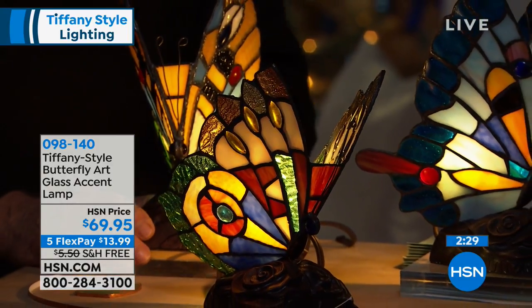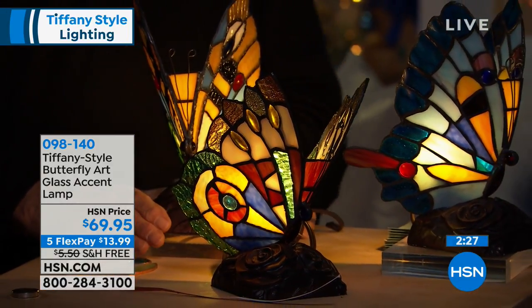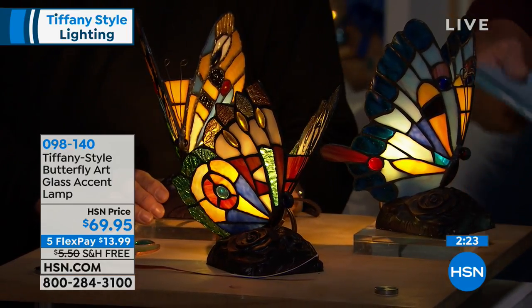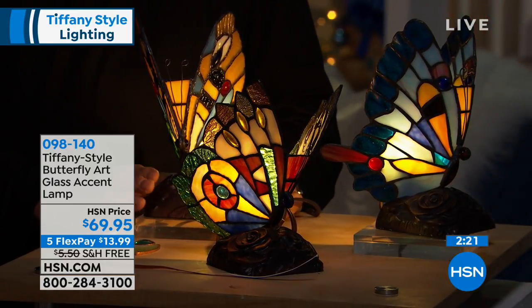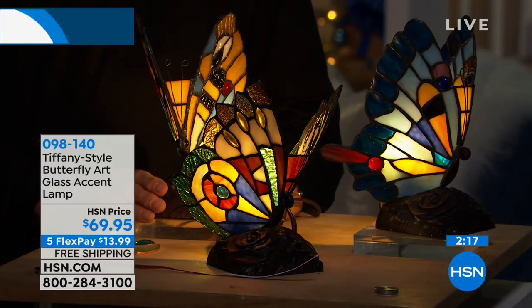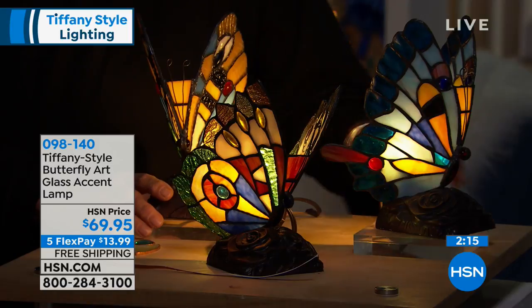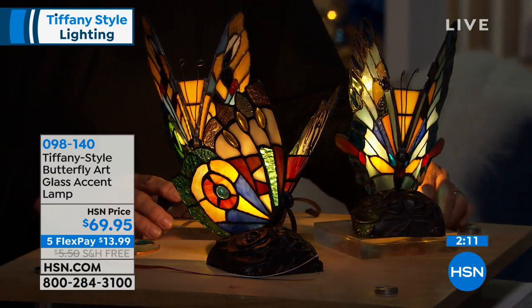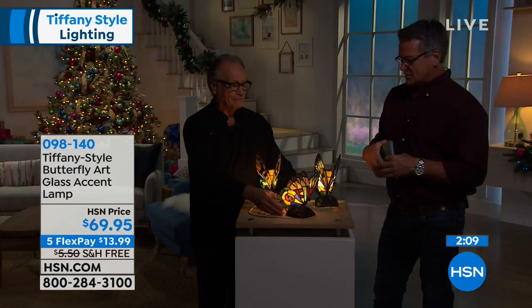They come with the lights — everything included, you just plug them in. And wrap it up under the Christmas tree — what a great gift this would be. Remember, free shipping today in the show, so take advantage of that. These are more expensive than the average item to ship because, well, they're glass, so they have to be extra packed and safe. And from any angle you look at these, they are gorgeous.